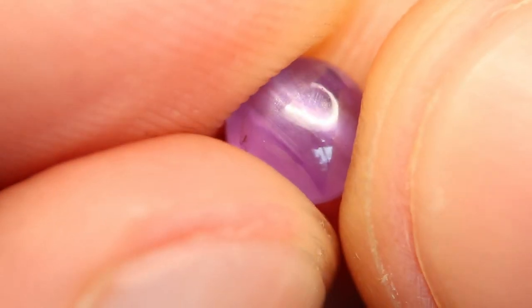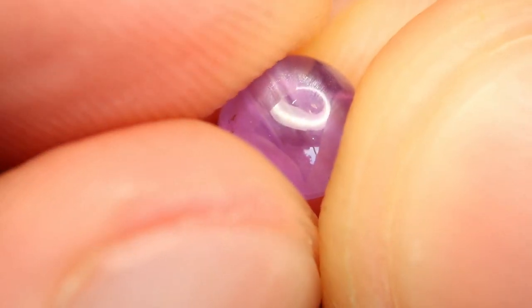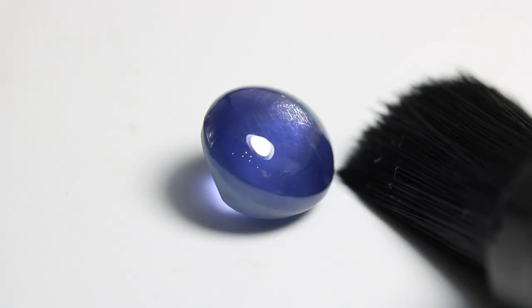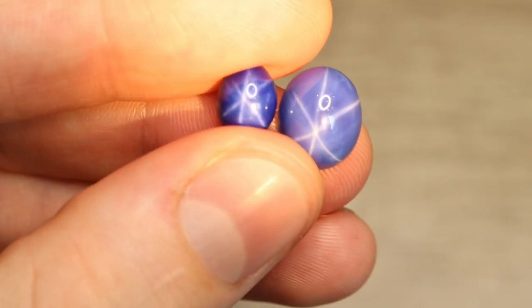Another key feature in natural stones to look for is iridescent silk. If I take this stone and pull out my loupe and move it back and forth in the light, I should be able to see iridescent — rainbow-colored — silk, and I should actually be able to see those needles. In synthetic stars, however, you will not be able to see individual needles clearly because they are so tiny due to the manufacturing process.